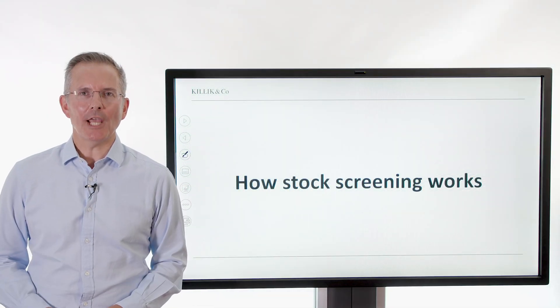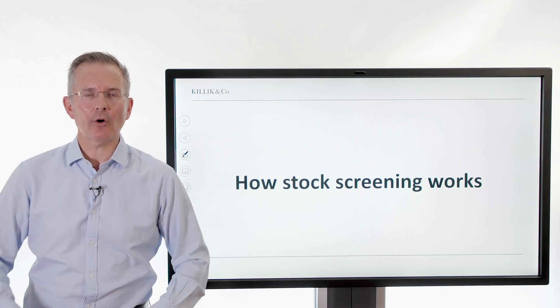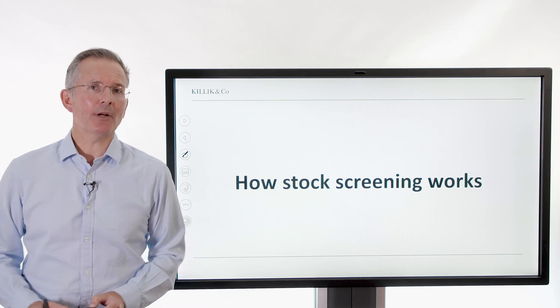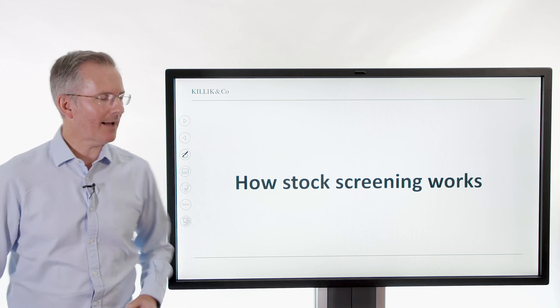Welcome to this Killick Explains Finance video. This week, how does stock screening work? There are loads of ways to screen stocks, but people sometimes say, where do you start? What is it? And also, people often don't understand quite how much can go into it. So I'm going to paint a picture here of what's involved. Then you may decide to leave it to somebody else or roll your sleeves up and have a go.